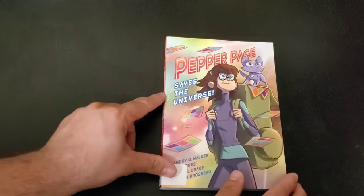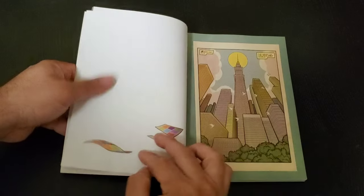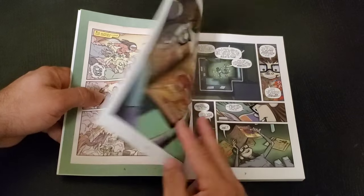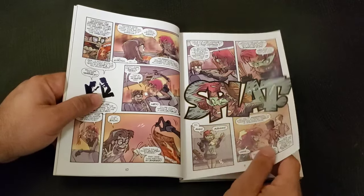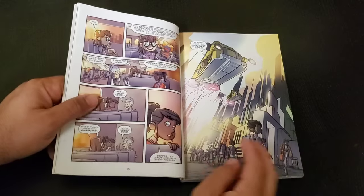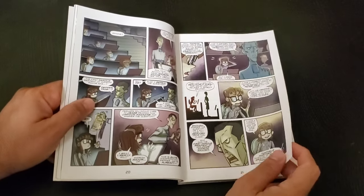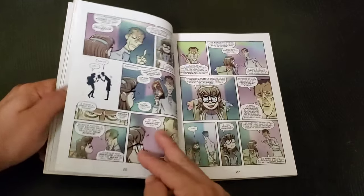Now let's talk about Pepper Page Saves the Universe. This takes the YA story drama you normally get and meshes it with the superhero world. Artistically, this is probably the best book of the bunch. Pepper Page lives in a foster home, which makes her an outsider. On top of that, she loves comics — physical comics — and this is set in a future when reading physical things wasn't really a thing. So she's made fun of and kind of in her own world. Comics are her one bastion, her one safe place where she can feel like she can make a difference.